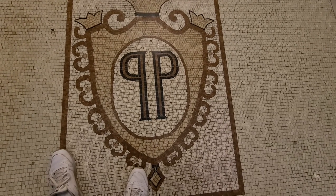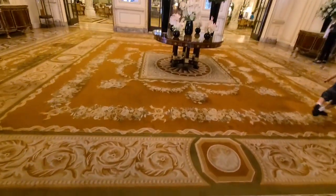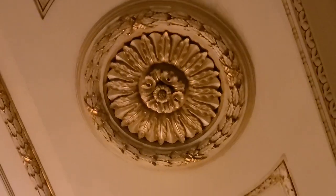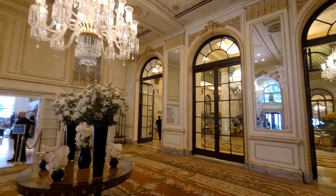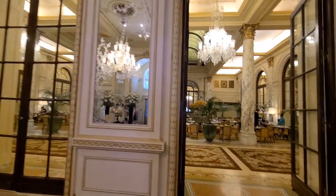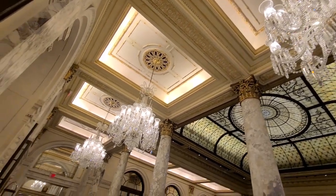When you first enter, you're greeted by this coat of arms on the ground that looks like it's tile by tile inscribed. There's a very Beauty and the Beast-style carpet and a beautiful flower display. The ceiling is just covered with ornate designs — chandeliers everywhere. It's so beautiful. Everything is gold plated and it's such a serene place.